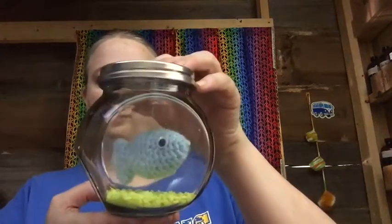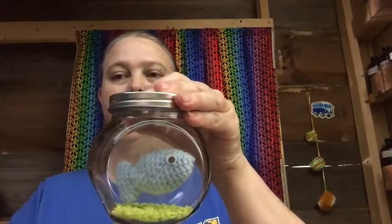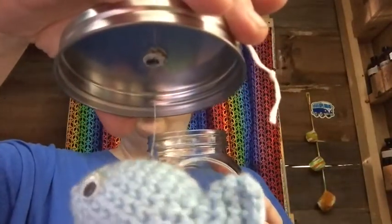The big rage right now that you've been seeing on Facebook and Instagram are the little fish tanks. These are some fish that I crocheted up. The googly eyes, the gravel, and the little container all came from the Dollar Tree. All the ones I've been seeing have the little clasp, but I thought these looked more like a fishbowl. I used some really thin craft wire for jewelry making.